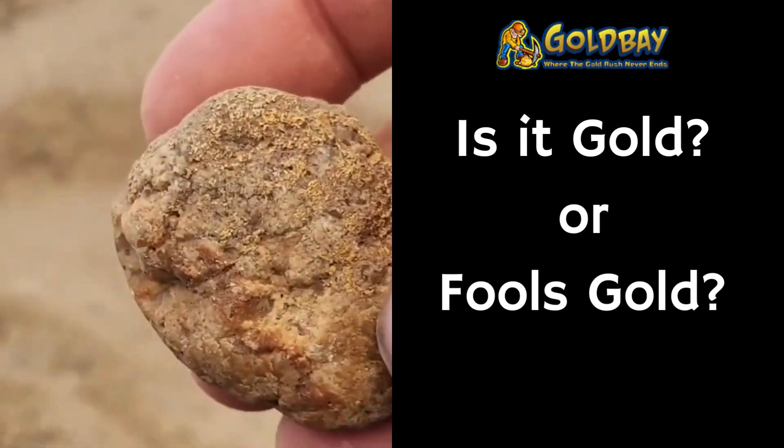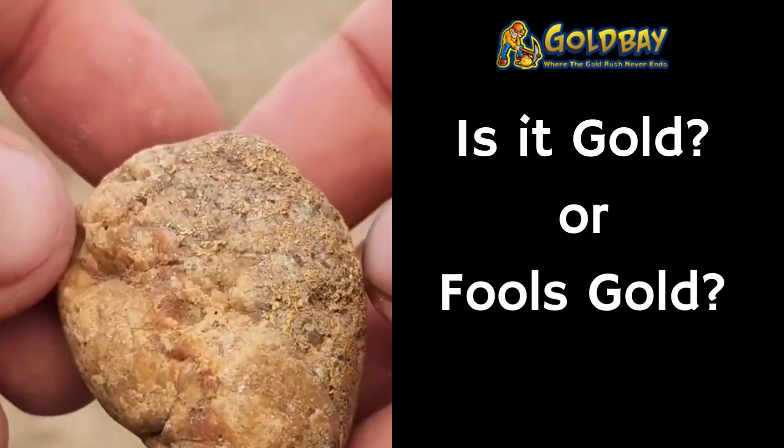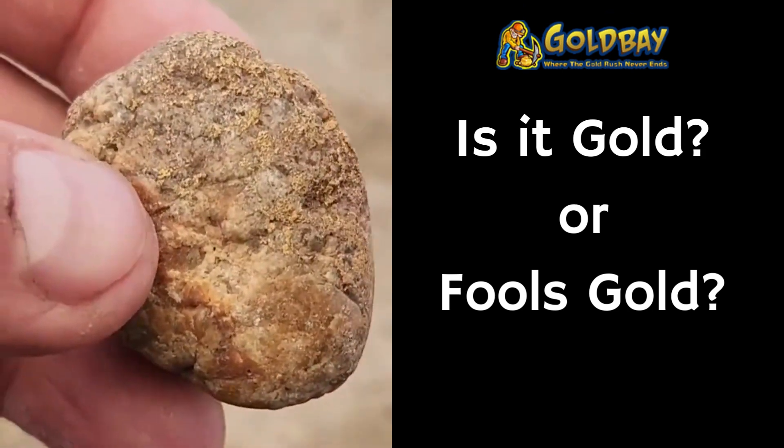Number six is an interesting piece. This is a dirtier rock — it has not been cleaned. Does this thing have gold in it or not?